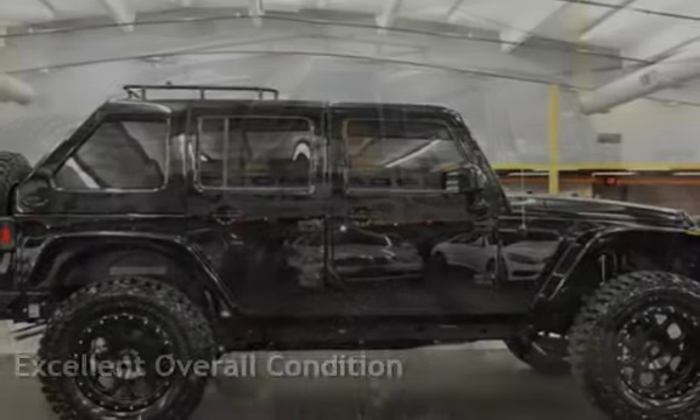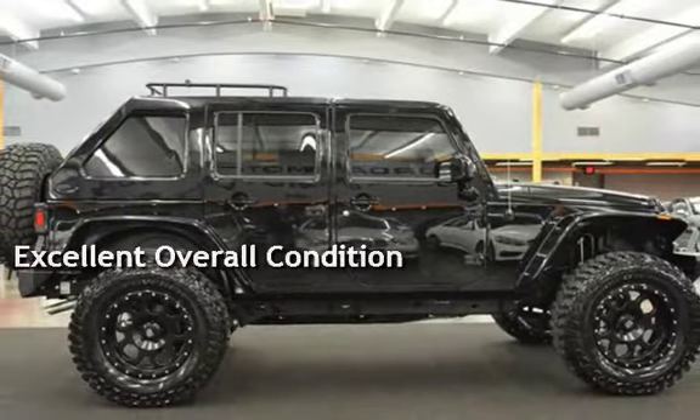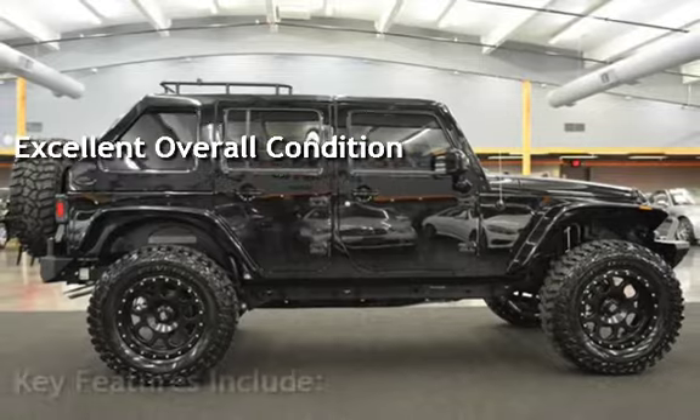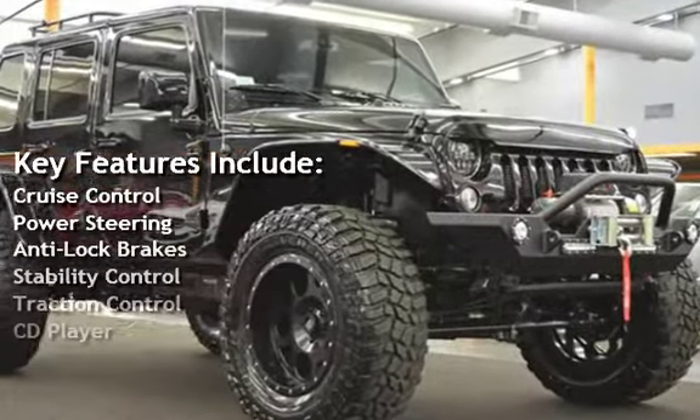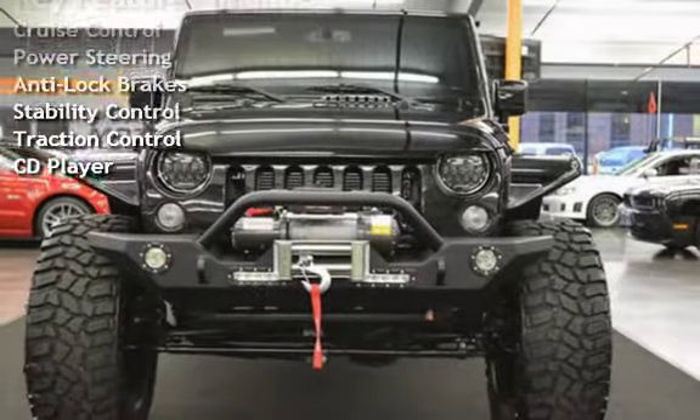This vehicle is in excellent overall condition. Key features include cruise control, power steering, anti-lock brakes, stability control, traction control, and a CD player.